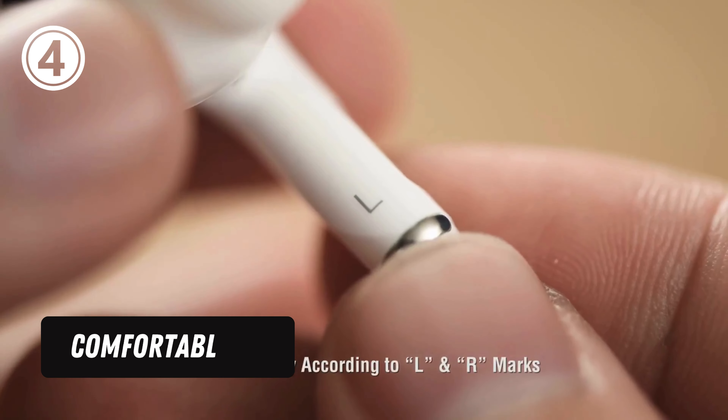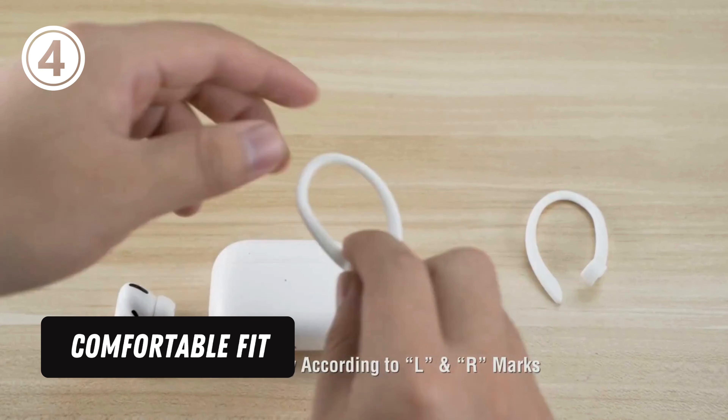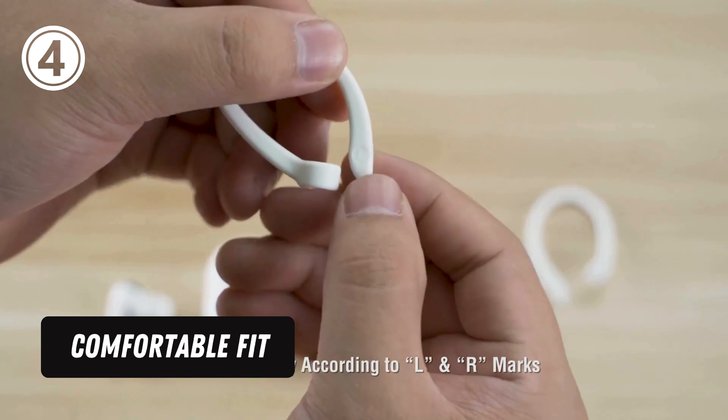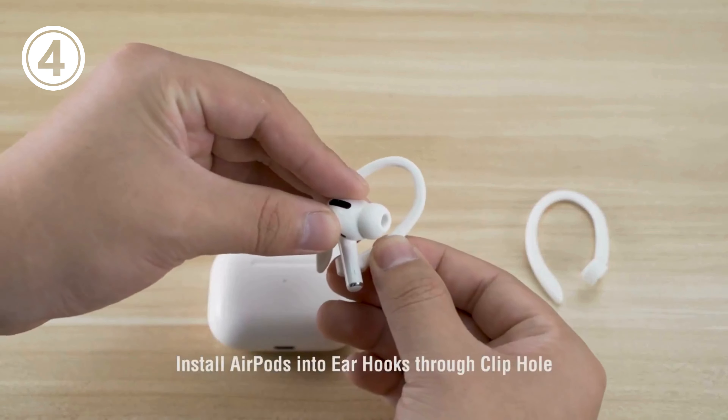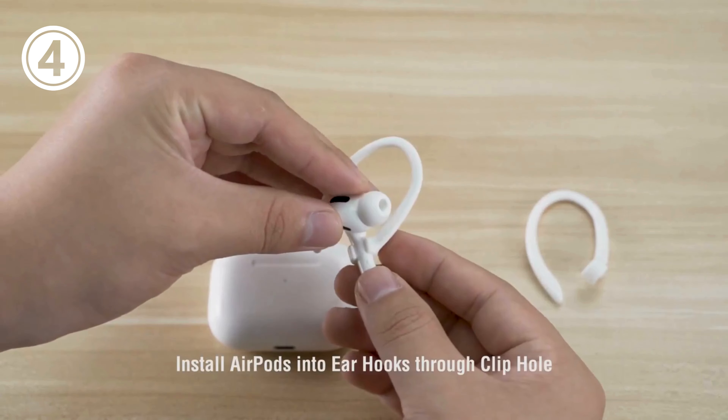Comfortable fit — made of advanced thermoplastic polyurethane to promise a long-lasting comfort to your ears; you cannot even feel it is on your AirPods. Compatible with AirPods 1, AirPods 2, AirPods 3, and AirPods Pro.